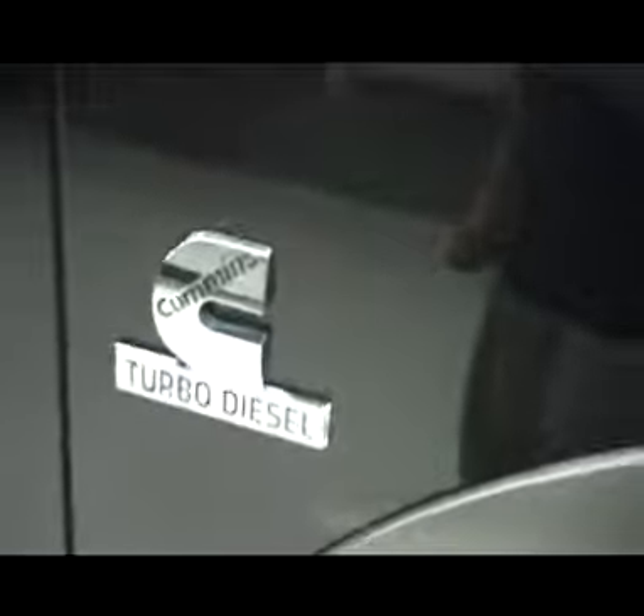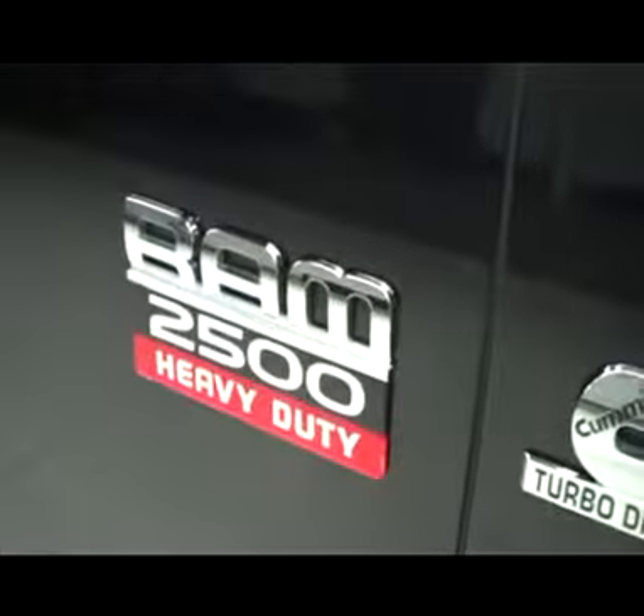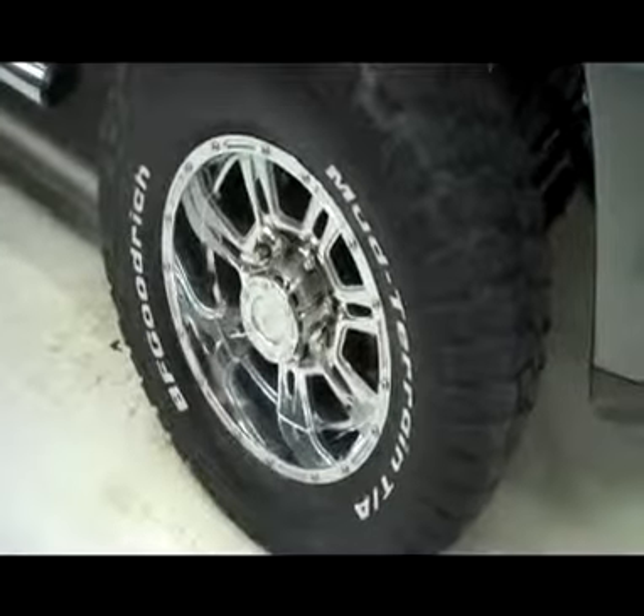It does have a clean Carfax history report. There's a real nice gray over-fender flare that runs to a gray border all the way around the side of the vehicle. Cummins turbo diesel logo on the side with the Ram 2500 Heavy Duty. Front tires are in good shape — BF Goodrich mud terrain tires with aftermarket chrome rims. Small lift on this truck looks extremely nice.